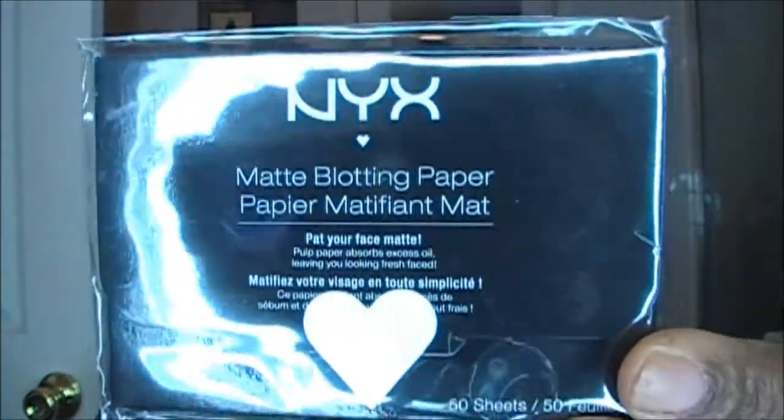Along with that I bought the e.l.f. small simple brush — I wanted to use it for concealer. I also got the NYX Matte Blotting Papers. They say shine is gone while makeup remains intact, which is what I'm looking for. I'm not sure exactly what I paid for those but I got those three things from Target.